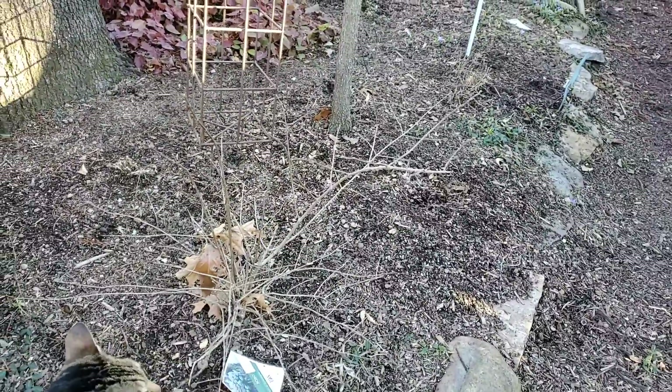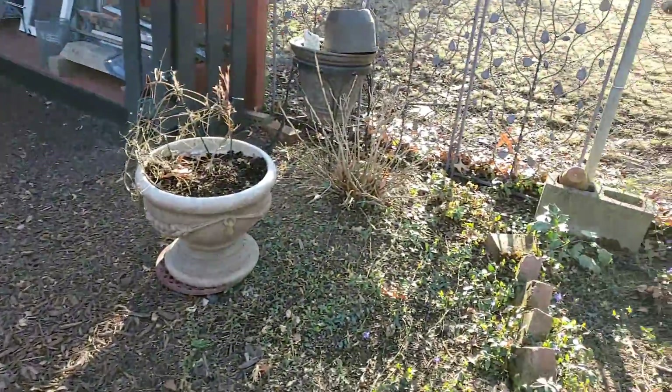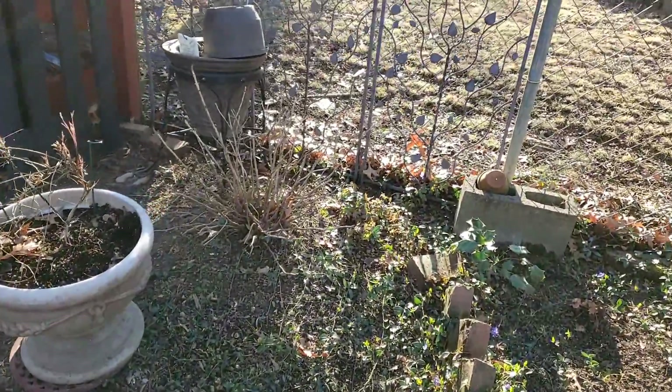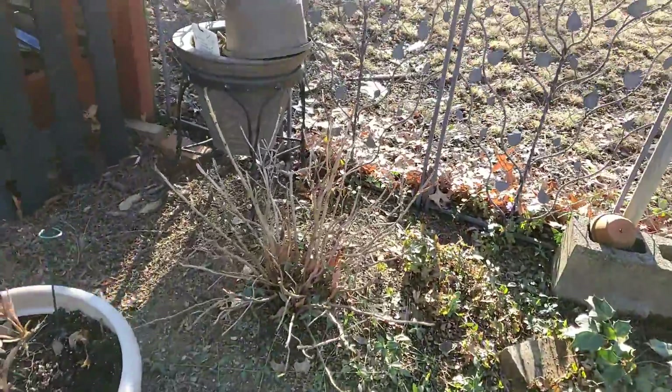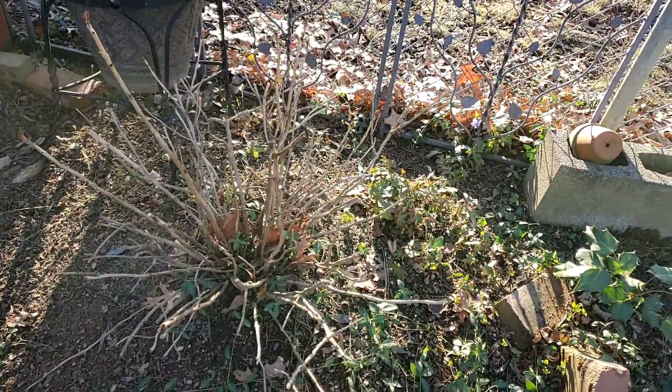There's a hydrangea there too — too early for that. There's the hydrangea right there. It did really well. Now I can see the nodes coming out on it and I hope they don't get burnt.